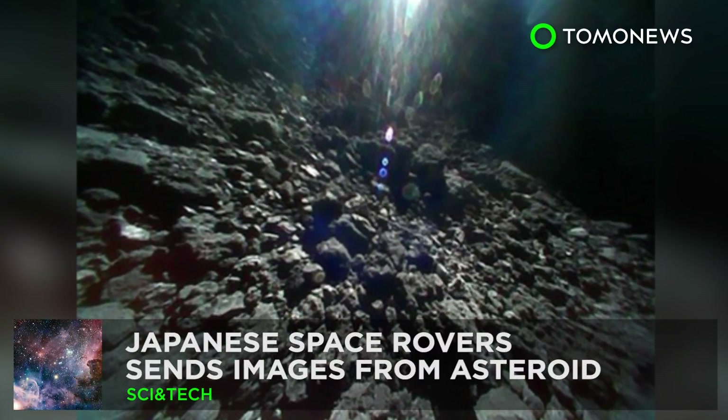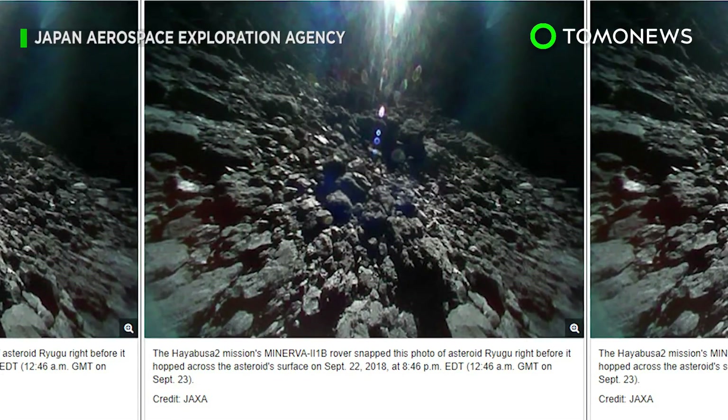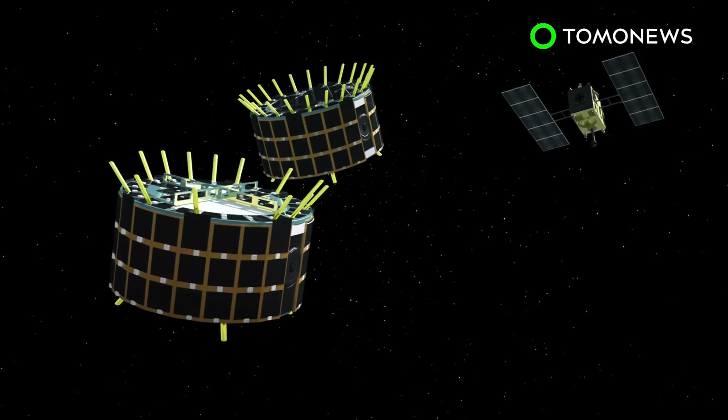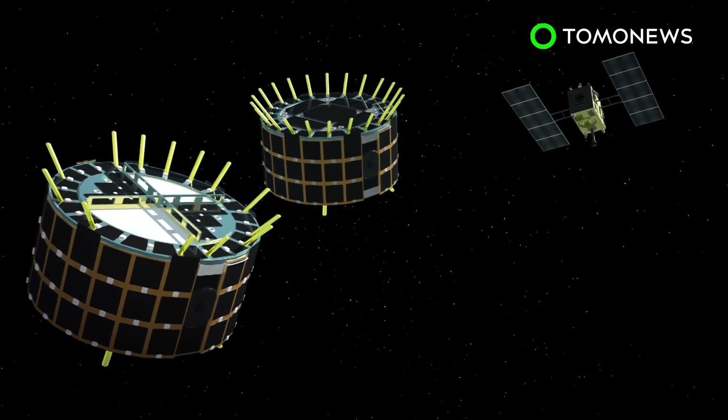Japanese space rovers send images from asteroid. Japan's rovers that successfully landed on an asteroid have sent back their first images. Japan's space agency made history last week as it was the first to ever land robot rovers on an asteroid. The rovers have now sent back high-resolution photos of Ryugu's surface.